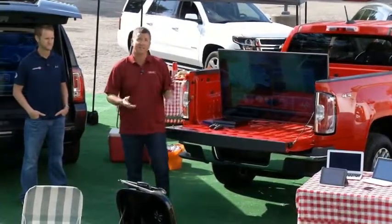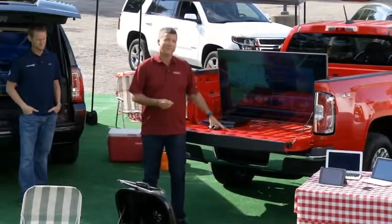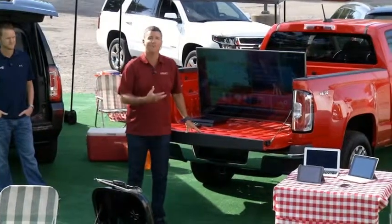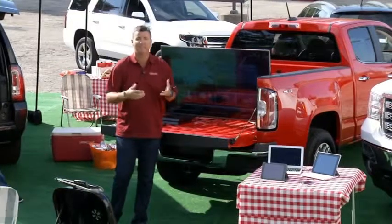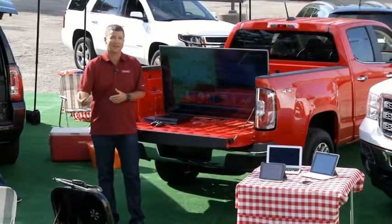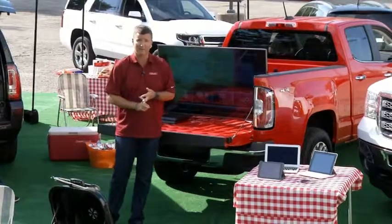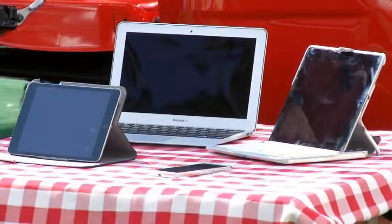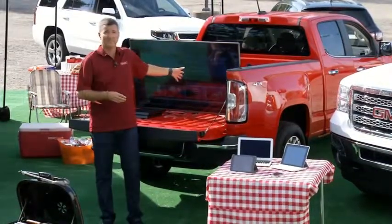Now let's talk about connectivity, because that's one of the most important things to so many people today. What if I told you that this truck also has Wi-Fi connectivity built in? It's a Wi-Fi hotspot. I know what you're thinking — you've already got your phone, your device that's connected to a data plan. Well, you're going to be using a lot of data when you're out on the road, battery life is going to be threatened, and the antenna built into these devices is not going to be nearly as strong as what you'll find inside this vehicle.